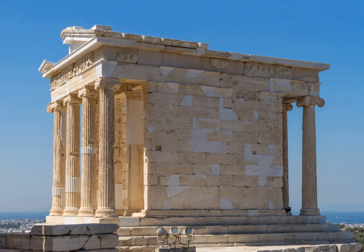The Temple of Athena Nike is a temple on the Acropolis of Athens, dedicated to the goddess Athena Nike. Built around 420 BC, the temple is the earliest fully Ionic temple on the Acropolis. It has a prominent position on a steep bastion at the southwest corner of the Acropolis to the right of the entrance, the Propylaia.